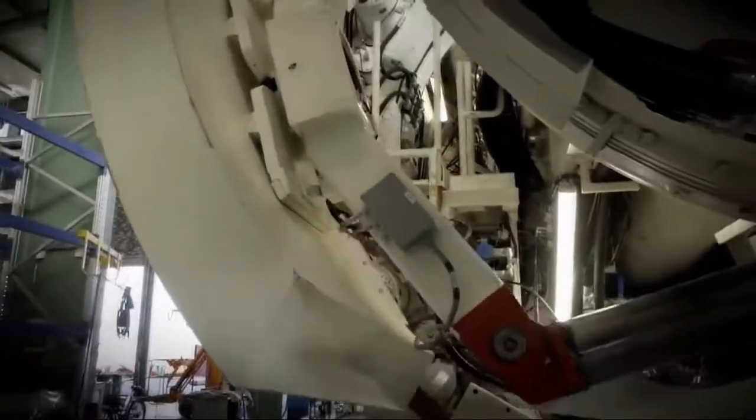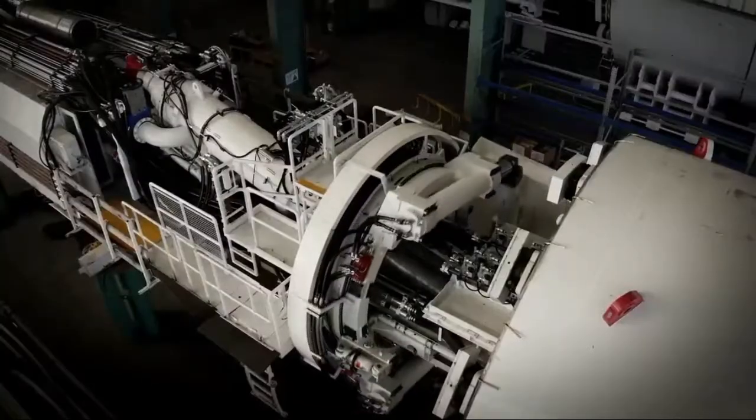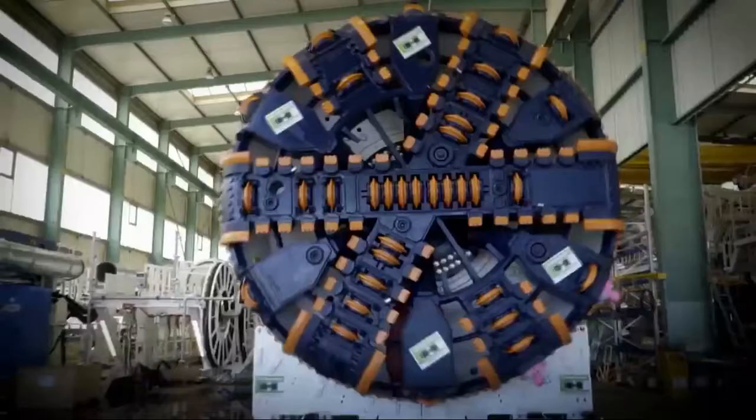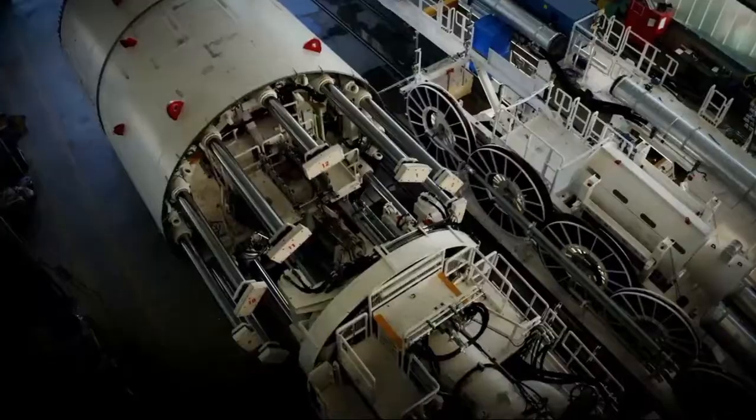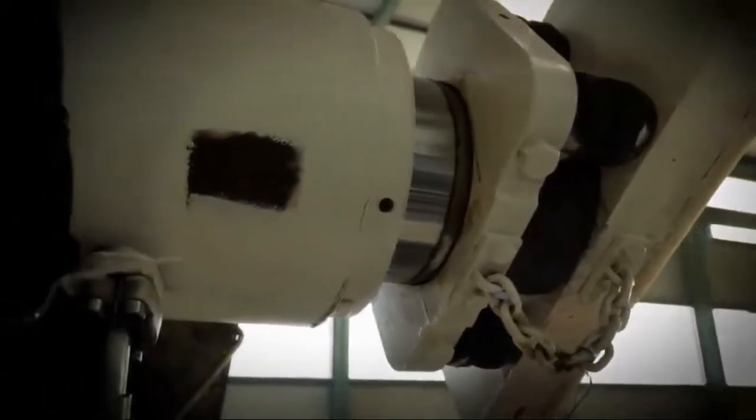We are here today to carry out the factory acceptance test for Watercare's Central Interceptor tunnel boring machine. We attend the factory acceptance test to make sure the tunnel boring machine is working properly. Hundreds of individual technical tests are undertaken over the course of a week.